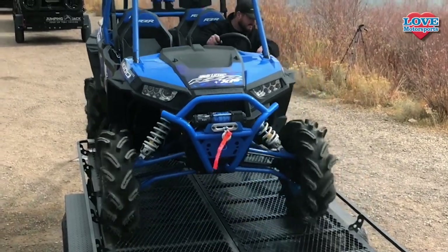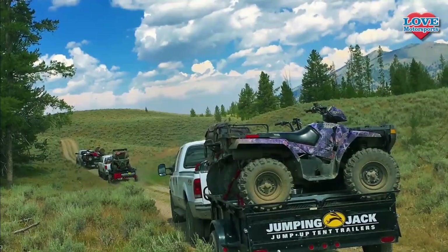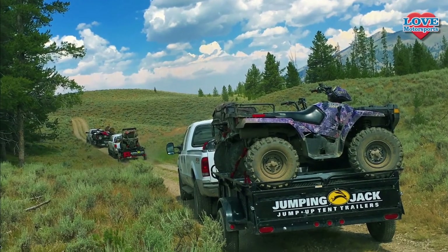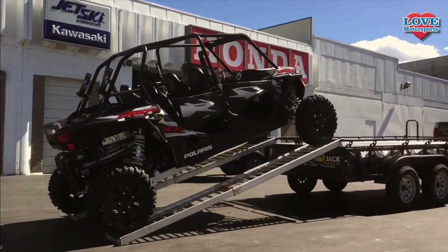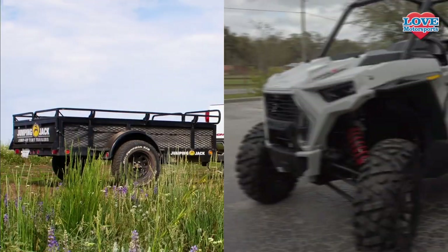Jumping Jacks come in a variety of sizes to haul any of the toys you'd like, and they won't break the bank. If you're just getting started, we can set you up with a Jumping Jack Trailer package featuring the trailer, a side-by-side, your helmets, ramps, and tie-downs.